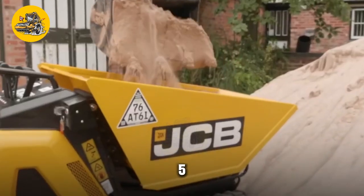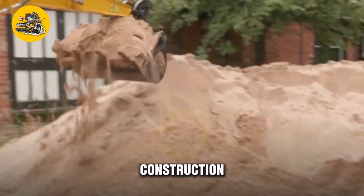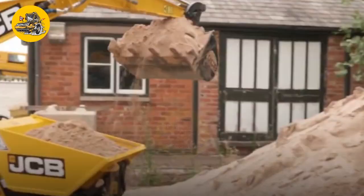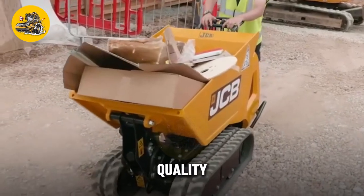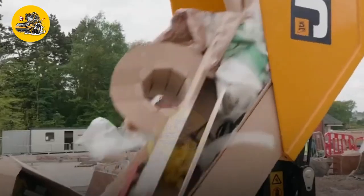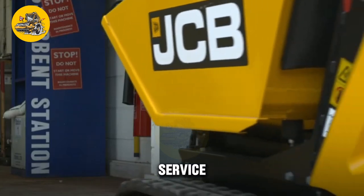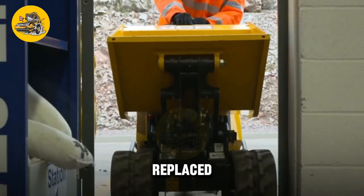The JCB HTD-5 demo dump truck is designed for durability and reliability in demanding construction and demolition environments. Its components are made from high-quality materials resistant to wear and corrosion, ensuring long-lasting performance. The truck is also designed for easy maintenance, with accessible service points and components that can be easily replaced or repaired.